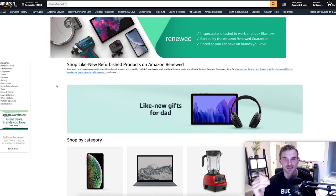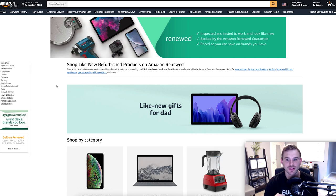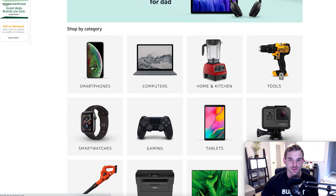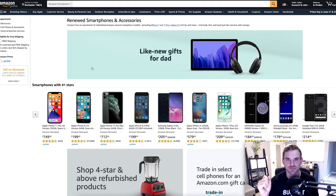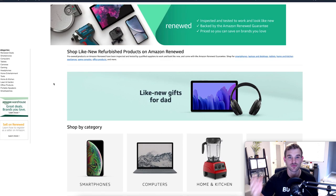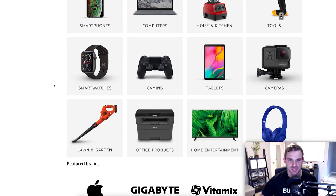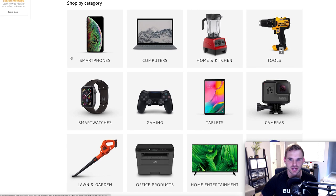Similar to Amazon Warehouse but geared toward electronics is Amazon Renewed — items that have been returned or traded in, inspected and tested so they look like new, backed by the Amazon Renewed Guarantee. Britney and I purchased renewed iPhones from Amazon last year and they came in incredible like-new condition with no scratches or wear. These refurbished products are done by professionals and still come with a 30-day money-back guarantee, sometimes even longer on renewed products.